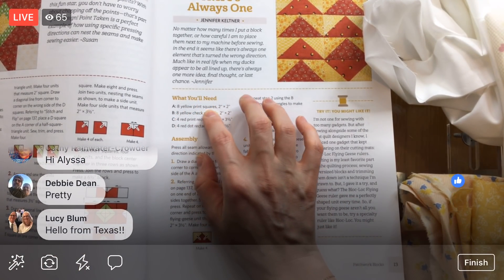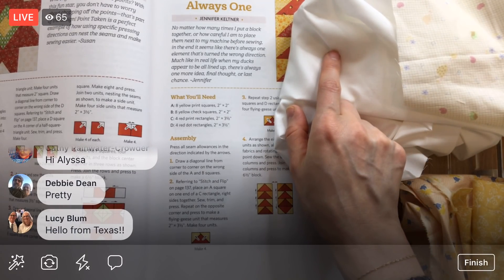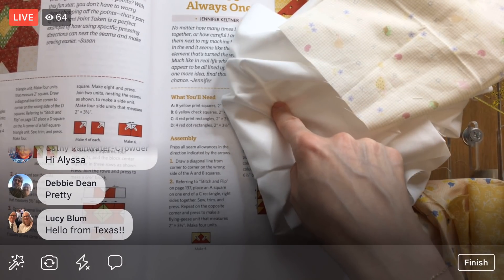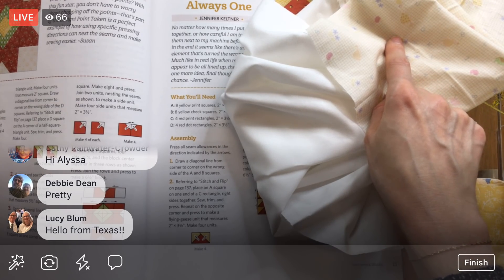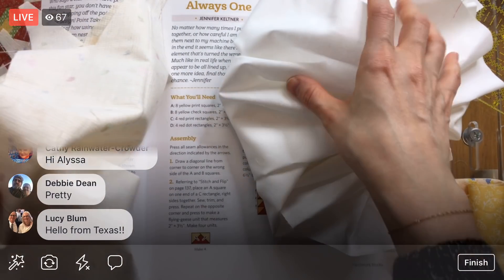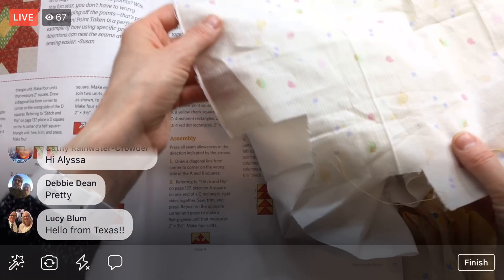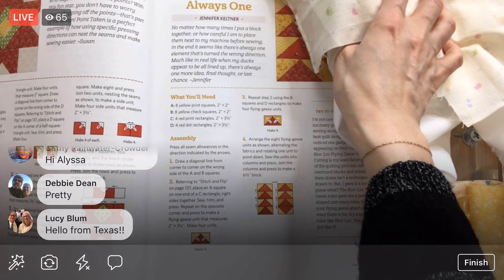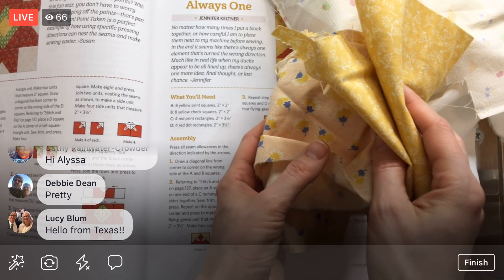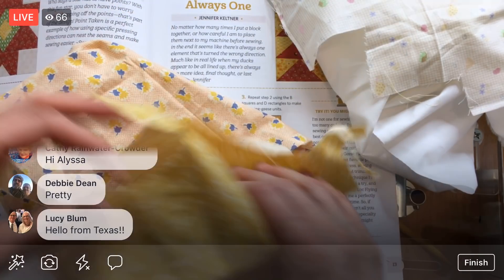We need eight two-inch by two-inch squares — that's 16 total, eight from each fabric. We can cut on top of each other, although this piece we might have to cut separately because it's such a wonky shape at this point. And then we need four pieces out of each of these that are two inches by three and a half inches. Again, we might have to cut them separately just because we're not working with much fabric anymore.